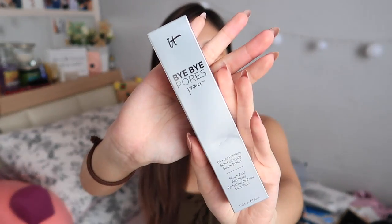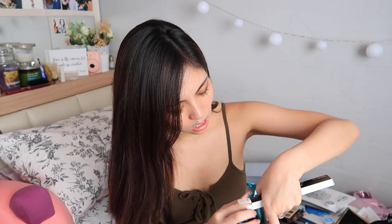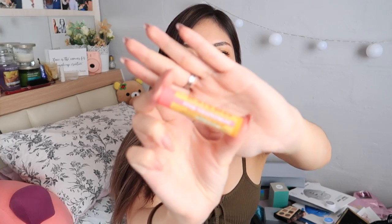It Cosmetics Bye Bye Pores Primer. Marc Jacobs Highliner in the shade Whirlpool — this is not like super nice to me, may or may not wear it, let's see if I can. Burt's Bees Moisturizing Lip Balm in Pink Grapefruit.